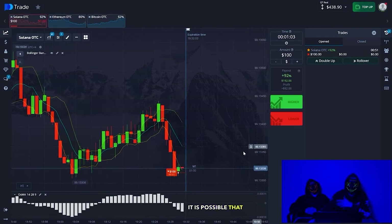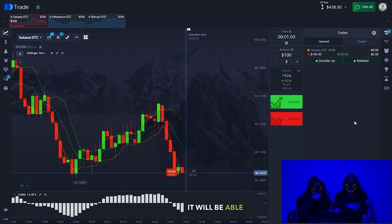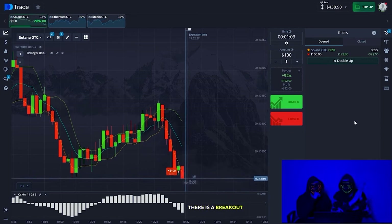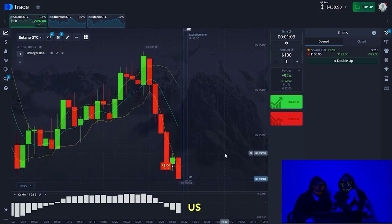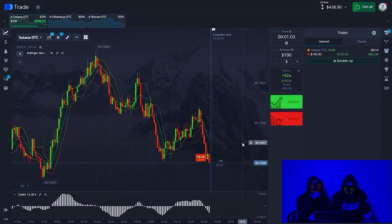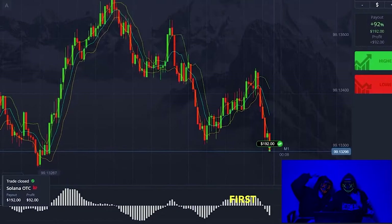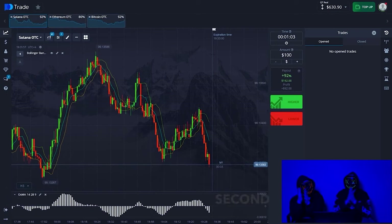New candlesticks may be calibrated near our range, but this is nothing to worry about. The general trend will remain in the downward direction, and in one minute it will be able to overcome our threshold. There is a good momentum, there is a breakout of our position. The analysis is absolutely correct. And there's the first profit — the first trade is closed successfully.